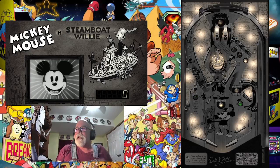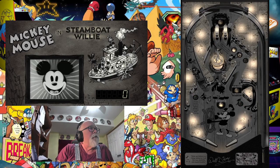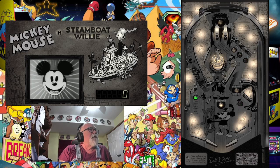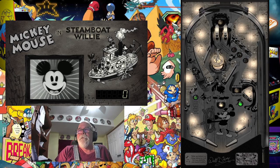Hello once again. It's Friday in Studio B with another VPX table showcase. This is JP Salas' table — it's a remake of another table. It's Mickey Mouse and Steamboat Willie. This one looks like it's going to be a lot of fun.